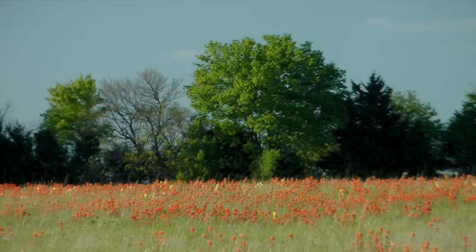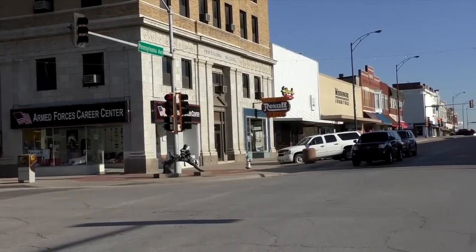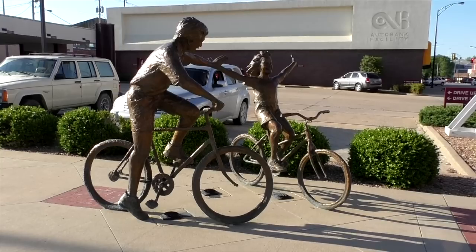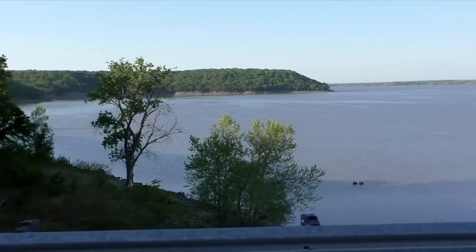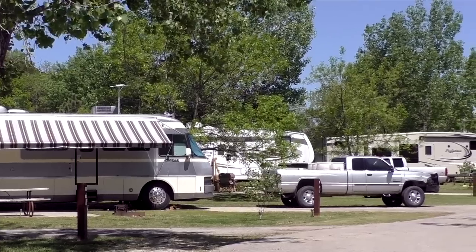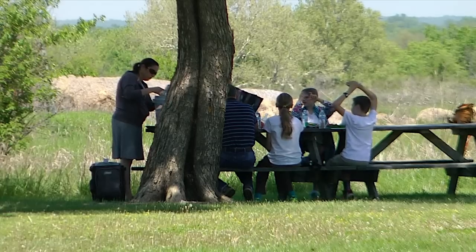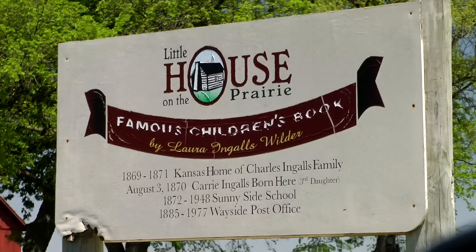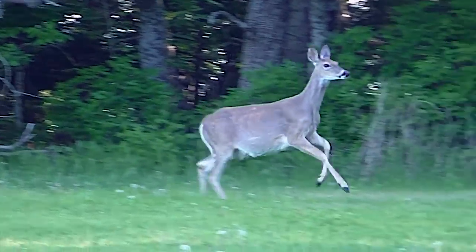It's a spring morning on the prairie near Independence, Kansas. Some come here to visit a charming city right out of a Norman Rockwell painting. Some boat and fish nearby Elk City Reservoir. And still others experience the beloved and famous Little House on the Prairie. But for those who love outdoors discovery, this county offers more.